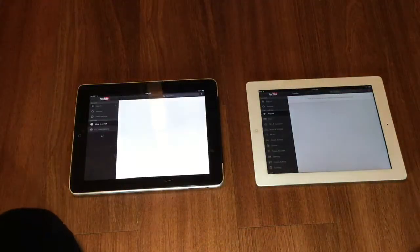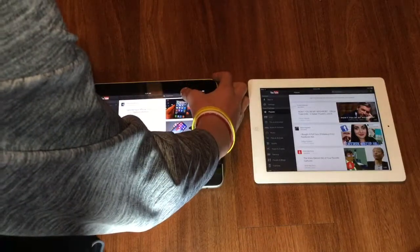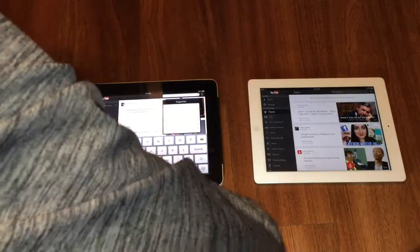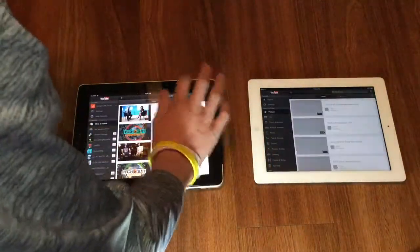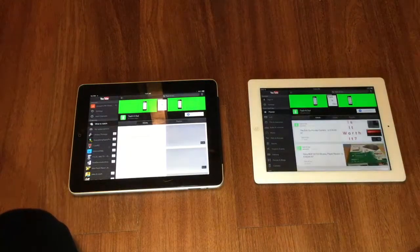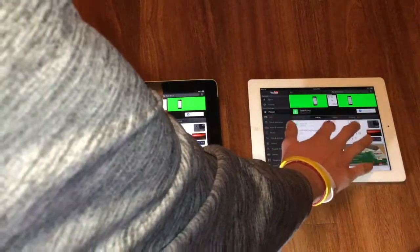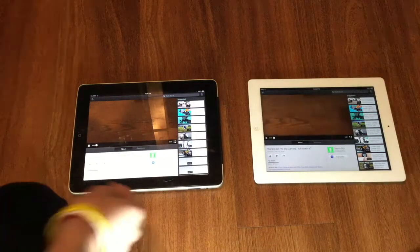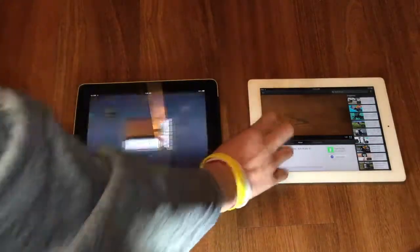This is also a speed test, not only a comparison. They actually loaded YouTube at almost the exact same time. We are going to search 'Tech It Out' — my channel — on both iPads to see which loads it faster. The iPad 3rd generation wins by about half a second. Loading a video, the iPad 3 wins by a long shot. They are both playing video perfectly fine. That is the YouTube test.